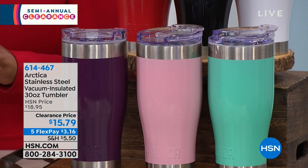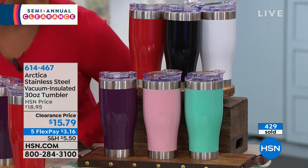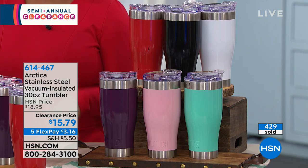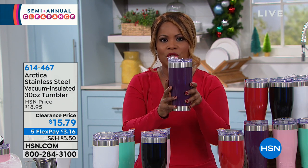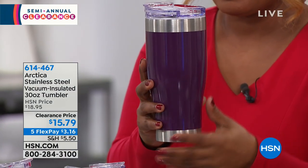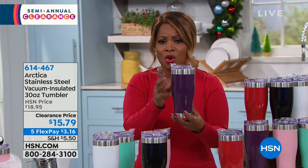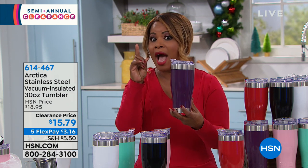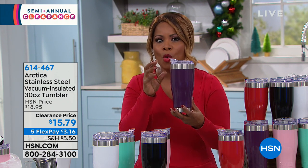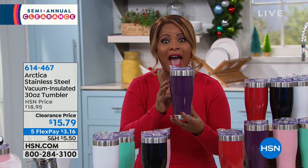We're going to begin with a product that if you don't own, I want you to buy one. And even if you don't buy it today, you've got to put this on your wish list. This is our Arctica stainless steel vacuum insulated tumblers. They're 30 ounces in size. They will keep your hot coffee, hot cocoa, hot teas, hot water hot for hours. And whatever cold beverage you love, it will keep it cold for hours.